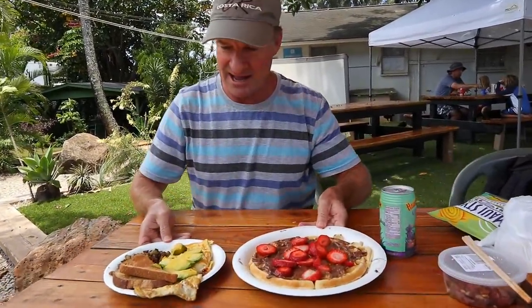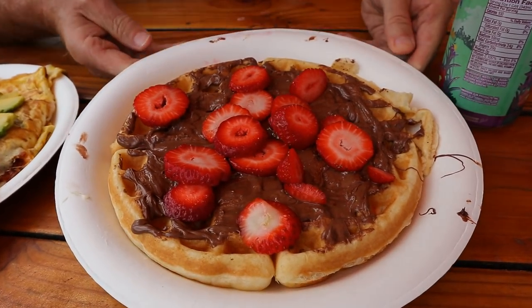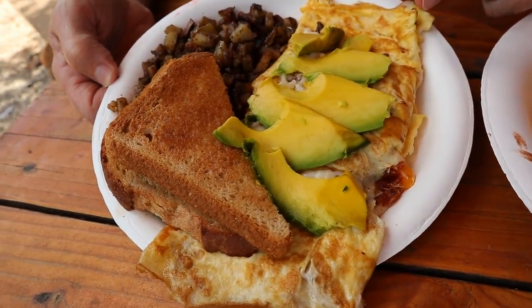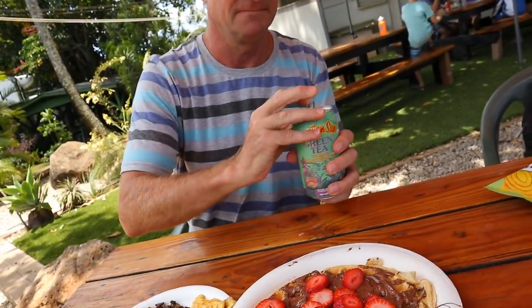The entrees have arrived — look at this. This is a Nutella and Strawberry Waffle. And over here is the ABC Omelet — A stands for avocado, B stands for bacon, and C stands for cheese. Hash brown potatoes. Toast. Back to my green tea — let's get a sip. Please don't be so sweet — a little sweet's okay, but not too sweet. I'm disappointed — it doesn't taste like green tea at all. It tastes like a fruit drink. It's thirst-quenching enough. I'm going to hit this with some hot sauce.